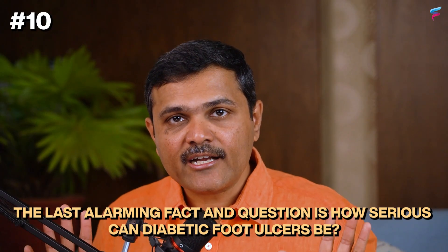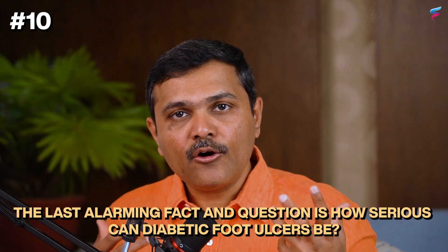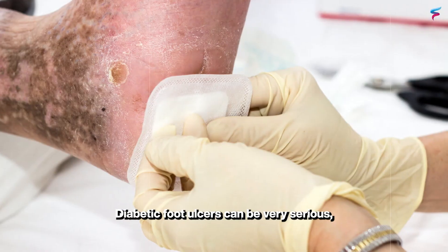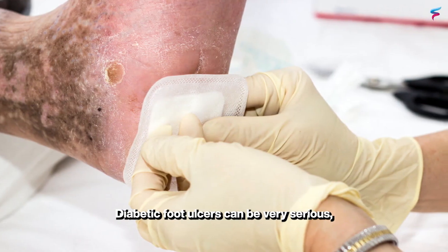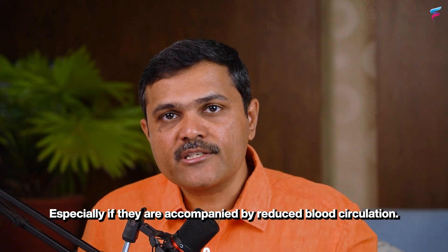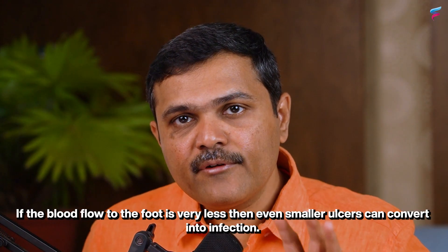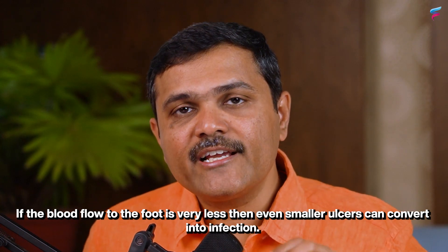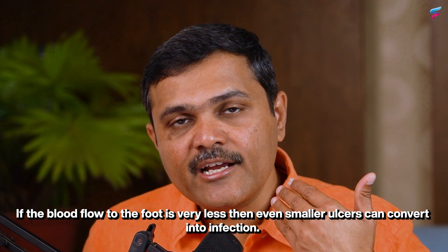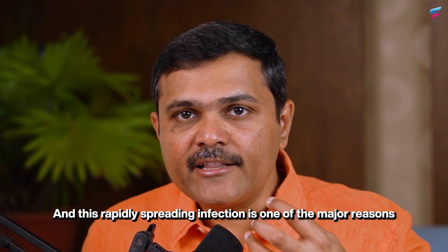The last alarming fact and question is how serious can diabetic foot ulcers be? Diabetic foot ulcers can be very serious, especially if they are accompanied by reduced blood circulation.